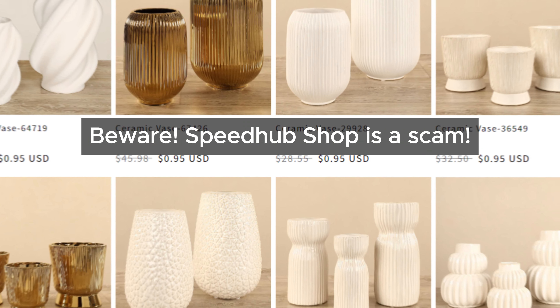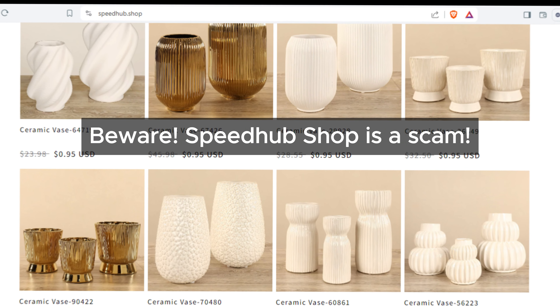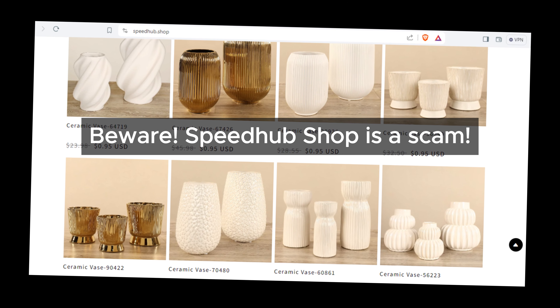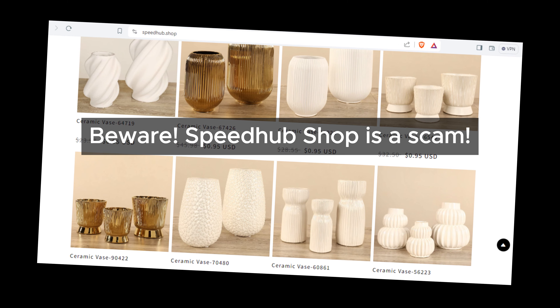Speedhub Shop is offering a large number of products at heavily discounted prices, which seems too good to be true and resembles the tactics used by many scam websites.